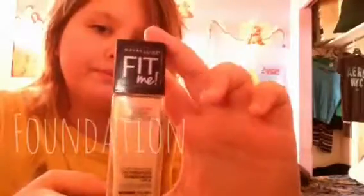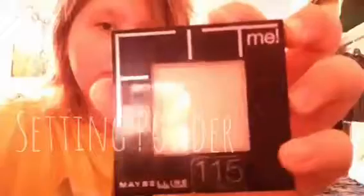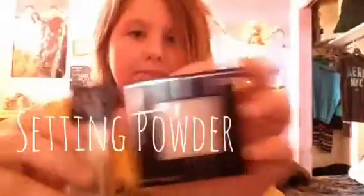And then the Fit Me foundation — once again, backwards — and then your setting powder, which is also the Fit Me line.